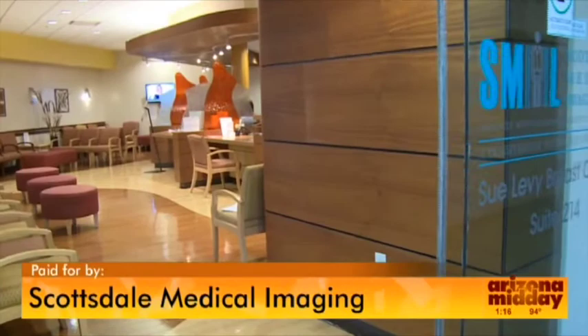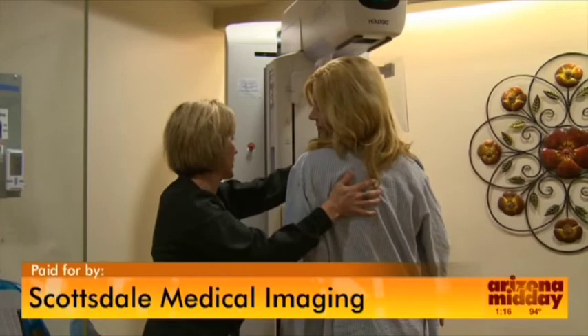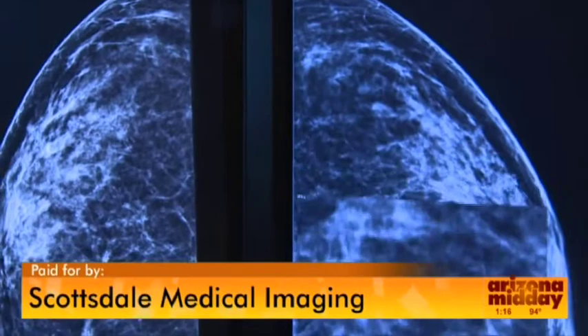It's time to wrap up our six-part series on mammograms. We've gone through every step of the process, from making an appointment to actually getting a mammogram, getting the results, and talking with the doctors. Now it's time to answer your final questions with Dr. Denise Ready from Scottsdale Medical Imaging. Thanks again for coming on.